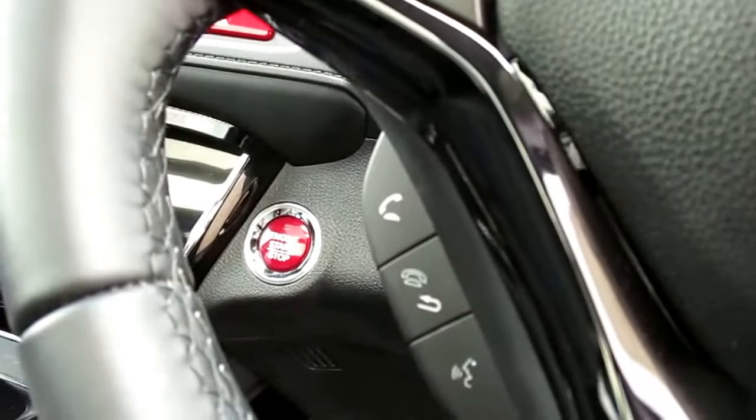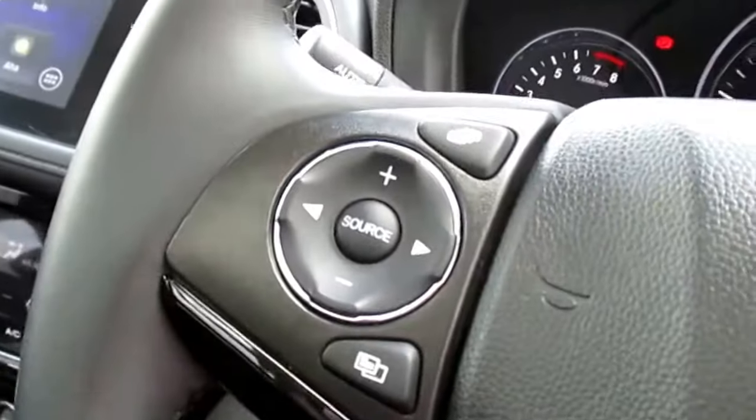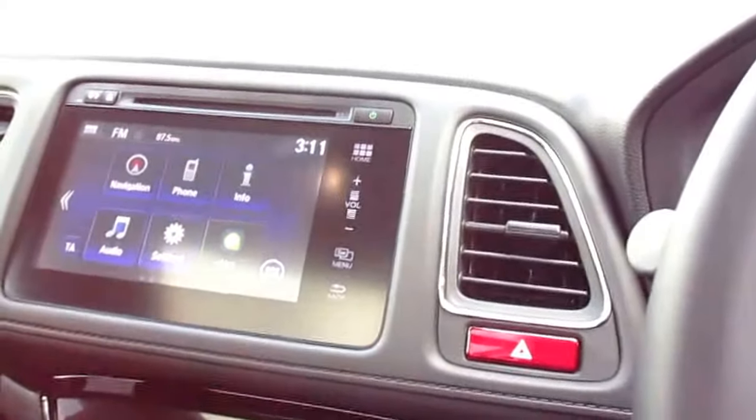You've also got your Bluetooth hands-free controls on the underside here, and steering wheel volume controls. On the underside you'll find two USBs, an HDMI, and a 12 volt supply. With the USBs you can either charge your phone or plug in a flash drive and stream your music.